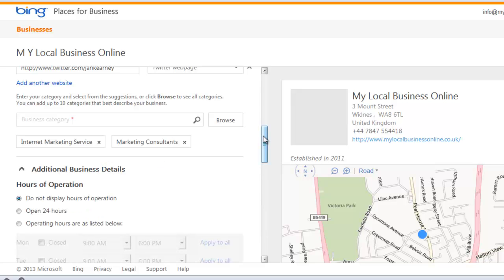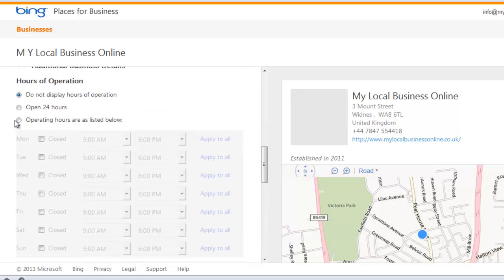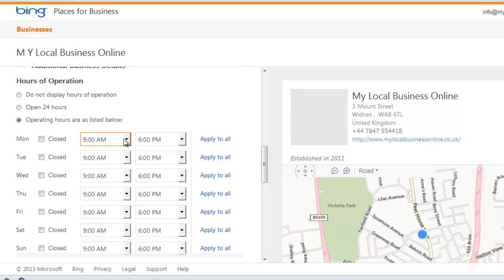You can also add your hours of operation. I'll do 10 to 6, apply to all, and then close Saturday and Sunday.